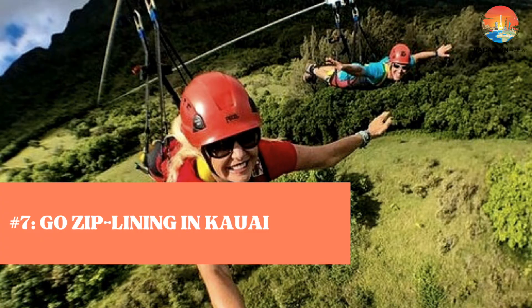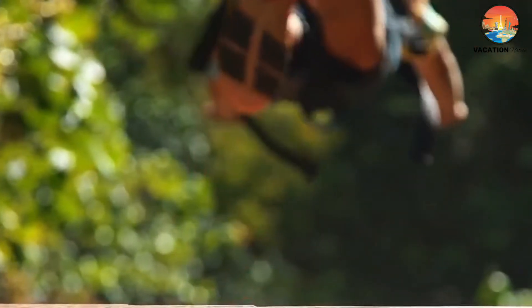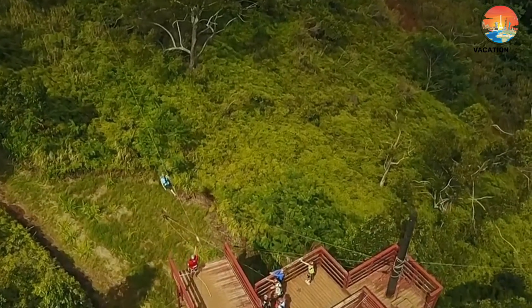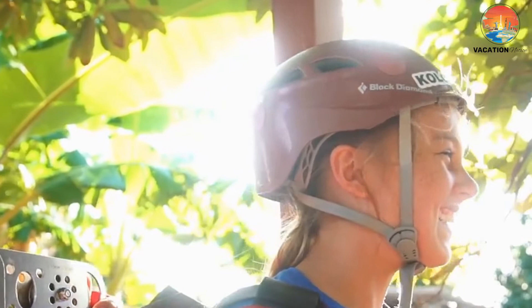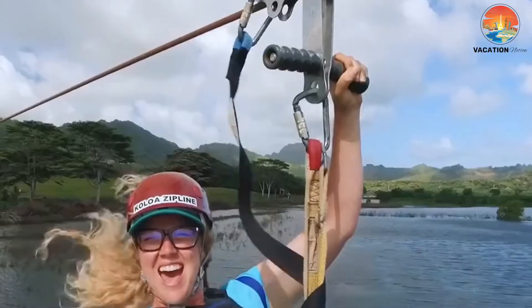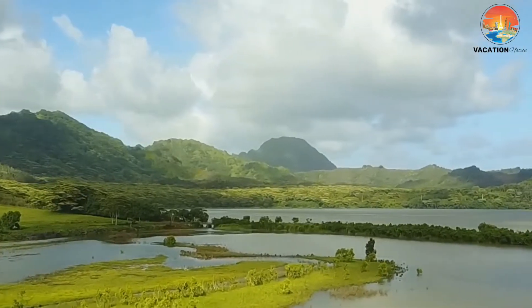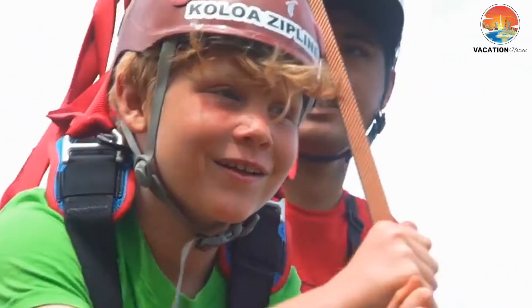Number 7: Go Ziplining in Kauai. Here's one for the adrenaline junkies. Ziplining excursions are great, action-packed experiences that allow you to experience your surroundings from an entirely different point of view while Superman flying over trees, waterfalls, and other scenic wonders. Prices vary based on the location you choose, the length of your adventure, and how many ziplines you'd like to launch yourself off of in one day. You can find many five or eight zipline tours with a quick internet search. If you're seeking an adventure during your stay in Hawaii, this is one experience that will be right up your alley.